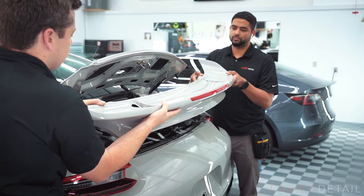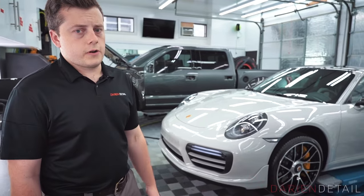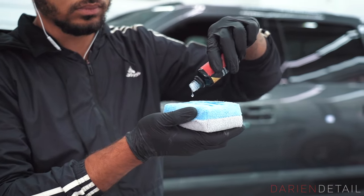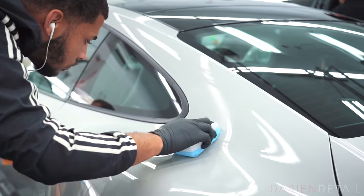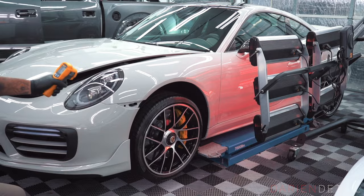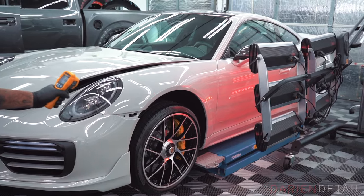We want it to be as invisible as possible, and then we topped everything off with our C Quartz finest reserve service over all the film. So this car is going to be really well protected from stone chips, scratches, scuffs — that type of thing — and also have a really nice shine from the C Quartz and be much easier to keep clean and take care of.